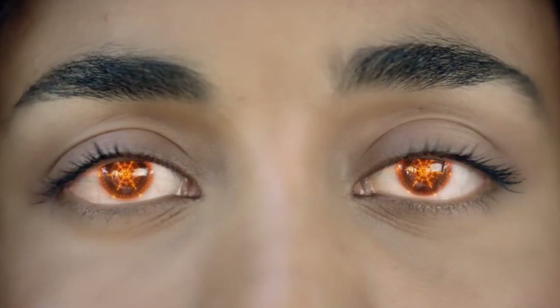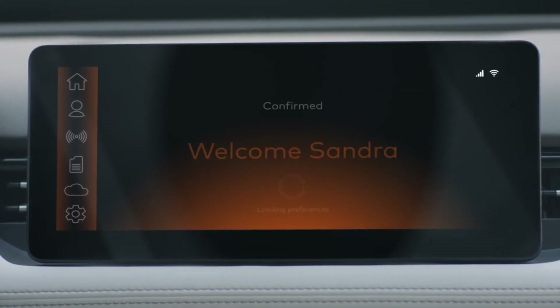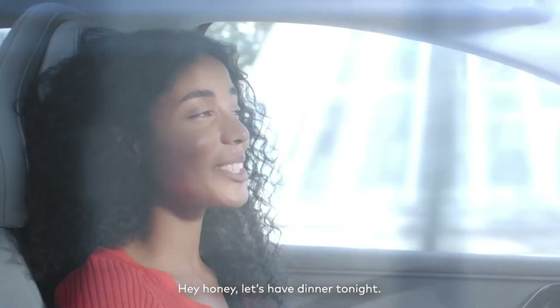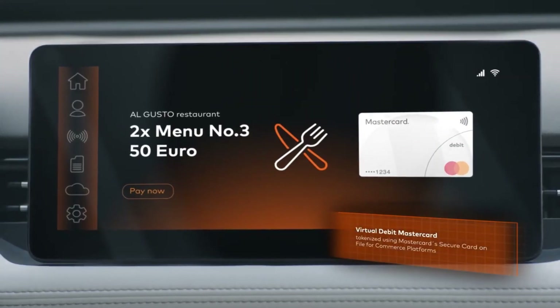Payments can be authenticated with biometrics like fingerprints or facial recognition built into the vehicle. It integrates with merchants' payment terminals and apps to facilitate transactions from inside the car, aiming to provide a seamless, secure, and convenient way to pay for vehicle-centric services without needing to get your payment card out.